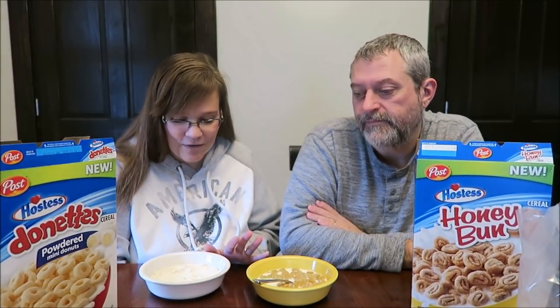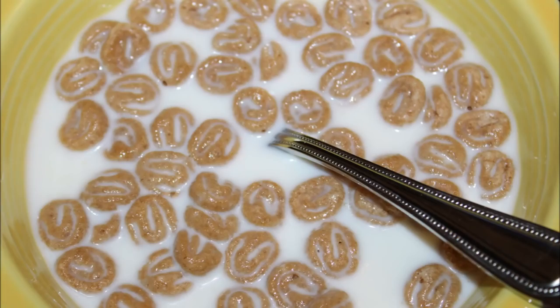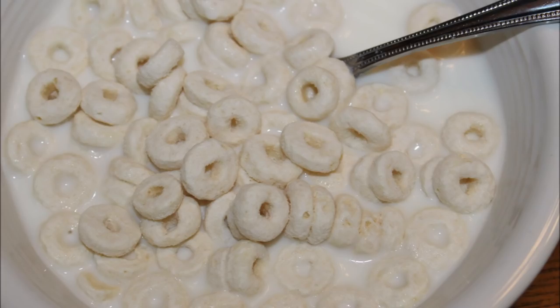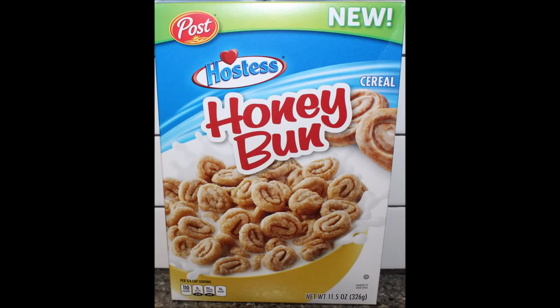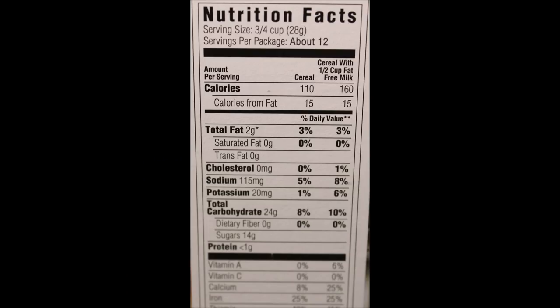I'll have a picture of these for you. I don't know why I chose to put them in this white bowl — it's white on white on white — but you can see them. Anyway, I hope you enjoyed the video and thanks for watching. Bye.